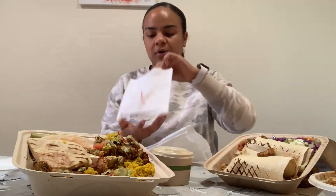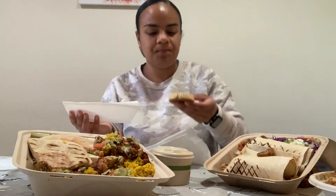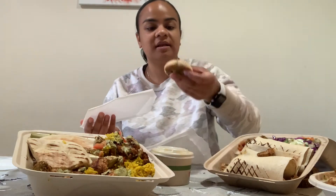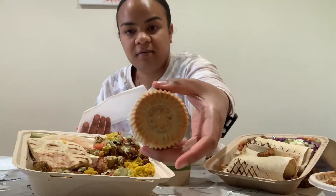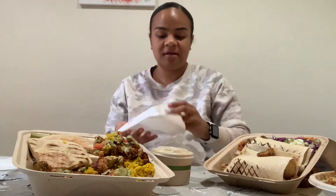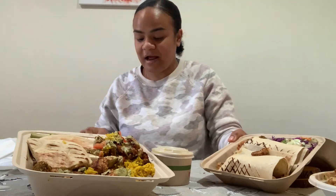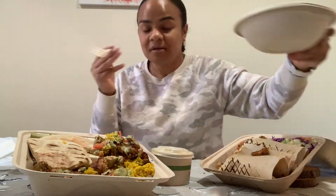I also wanted to try this new dessert I haven't tried before. It's like a cookie stuffed with dates and pistachio — kind of looks like a moon cake with a little design in front. I'm going to try not to eat that first, so let's go ahead and dig in y'all.